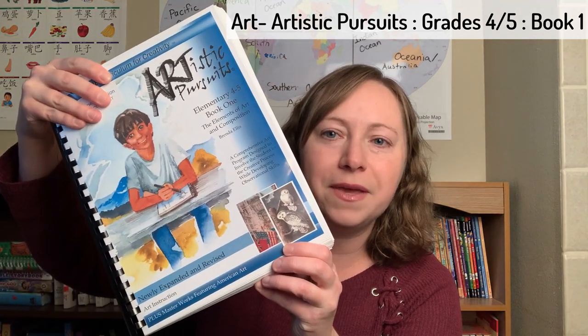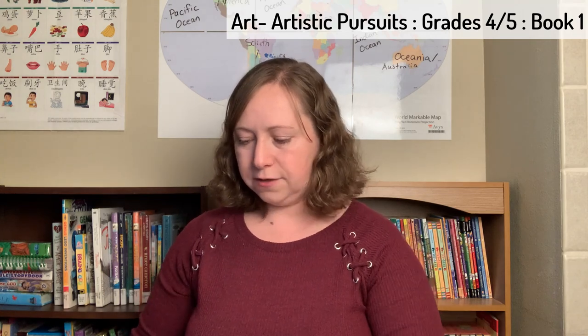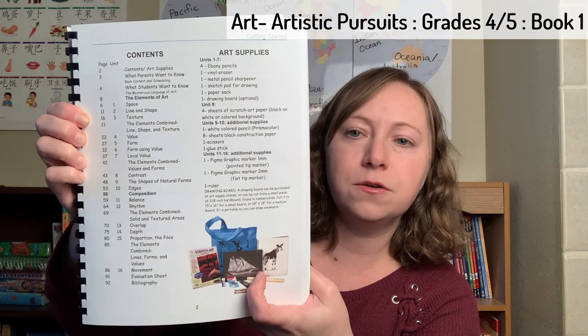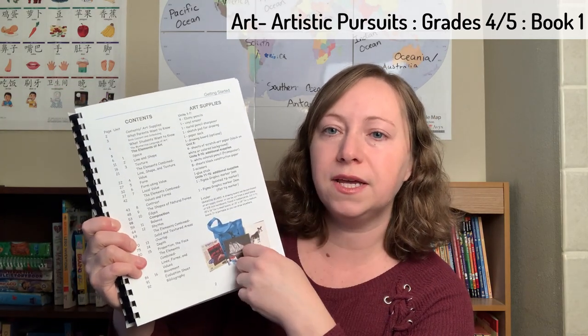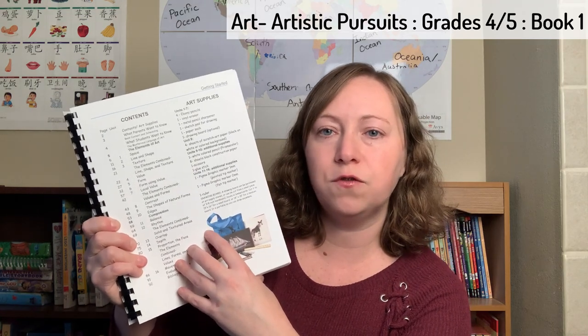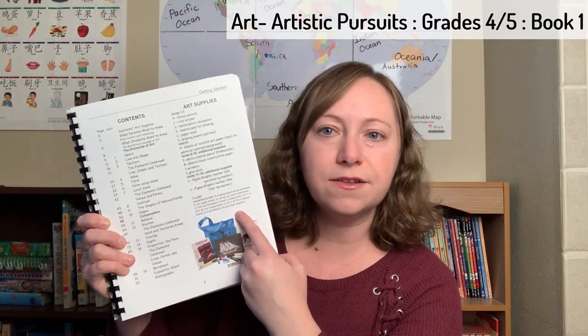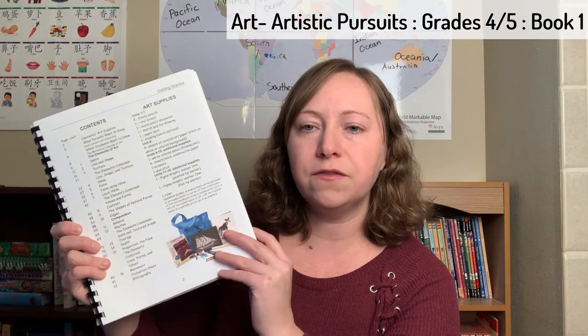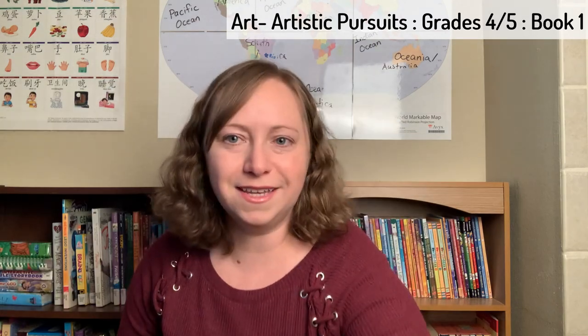Since she's my artistic child, about halfway through last year I picked up Artistic Pursuits, Elementary Grades 4 and 5, Book 1 — The Elements of Art and Composition. She's been working on it since the middle of last year. It has 16 units with four lessons per unit. She does about two lessons a week, which takes her about a year to complete. We got the art kit that came with all the art supplies needed, which was great — she has everything she needs. She just opens it up on her own whenever it's assigned and she's been making some beautiful pieces of art. I think she's really enjoying it.